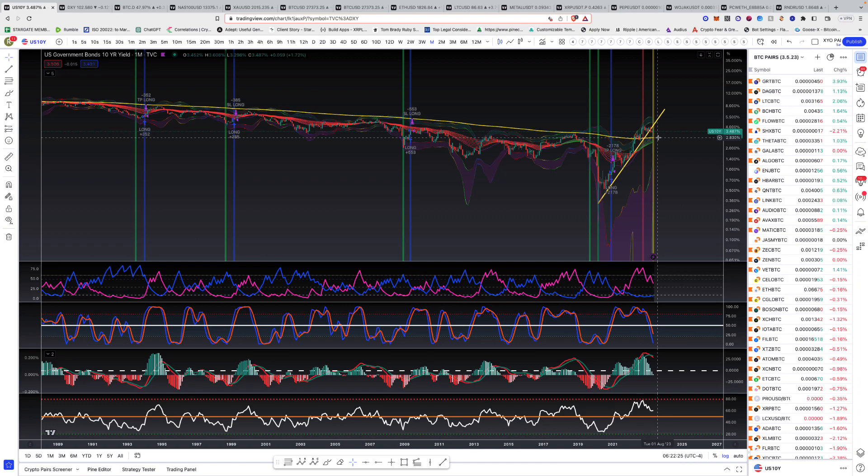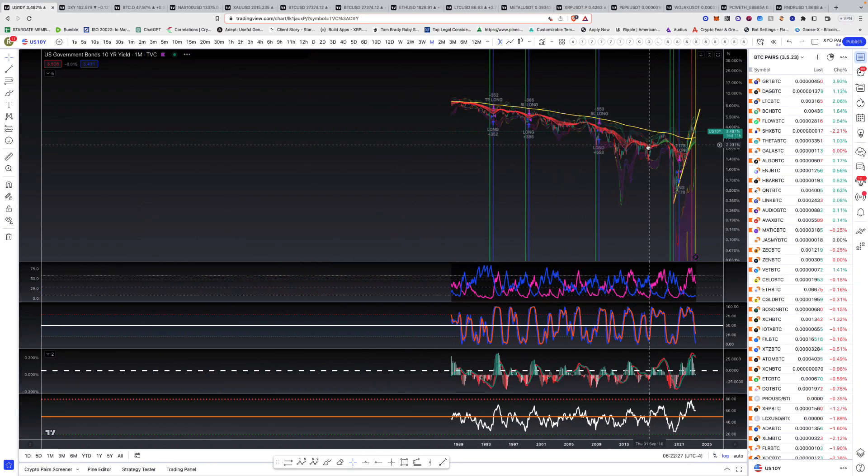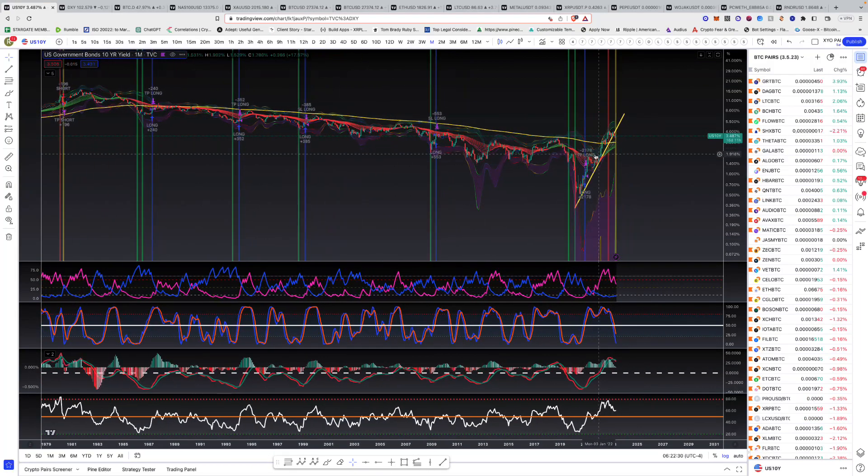Our likely first stop would be the 200 moving average on the monthly chart. It's quite crazy because ever since the 1980s, we've been below the 200 moving average in bond yields, and actually we're above it right now. So that's the bond yields.